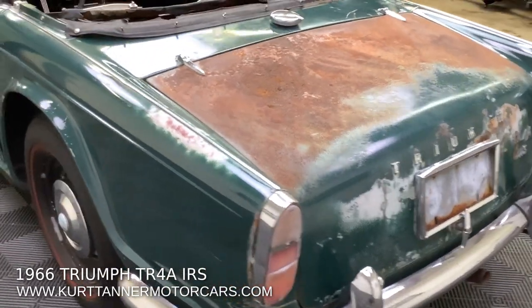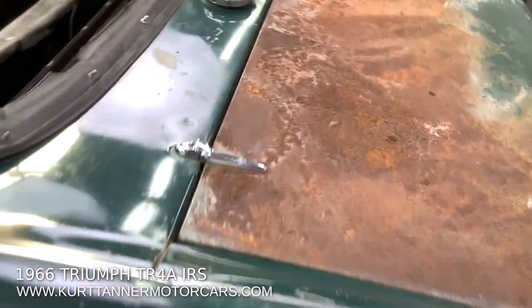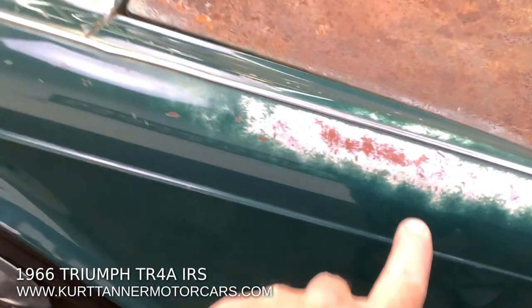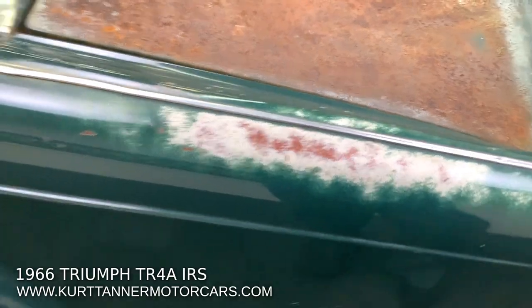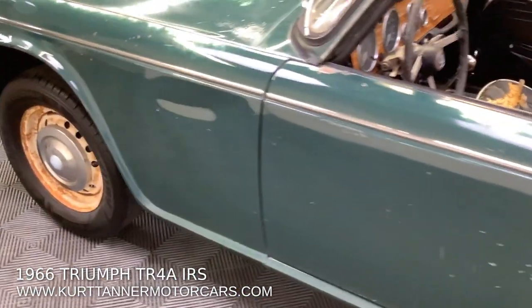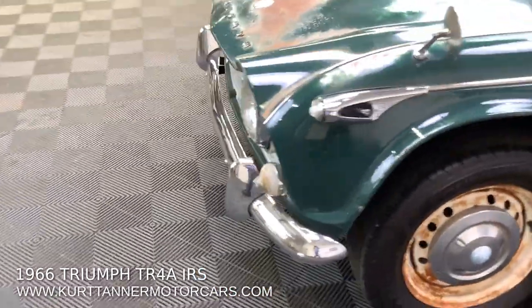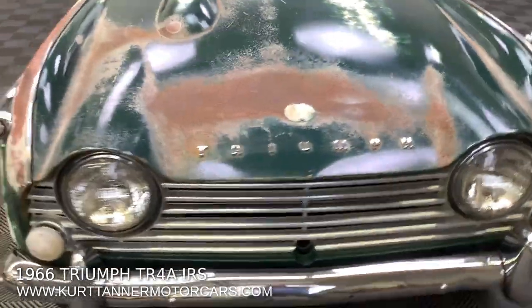As you can see here, living its life in the Arizona sunshine. Little bit of surface rust here that needs to be taken care of. But if you look up close here, this is the original paint and these are the two layers of the factory primer. We've paint metered every panel on this car and it's never been painted. Super, super good — well preserved TR4A IRS.